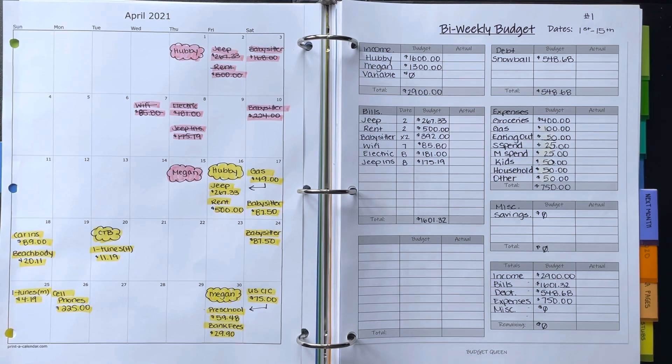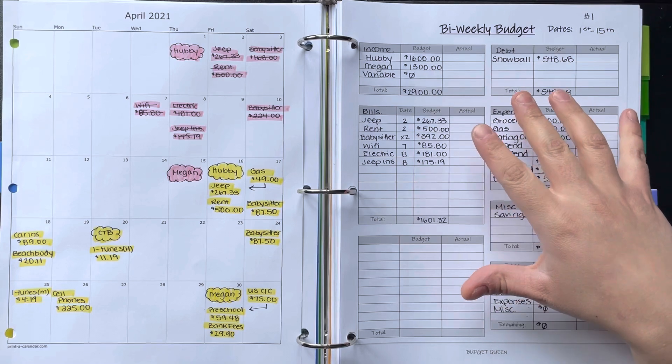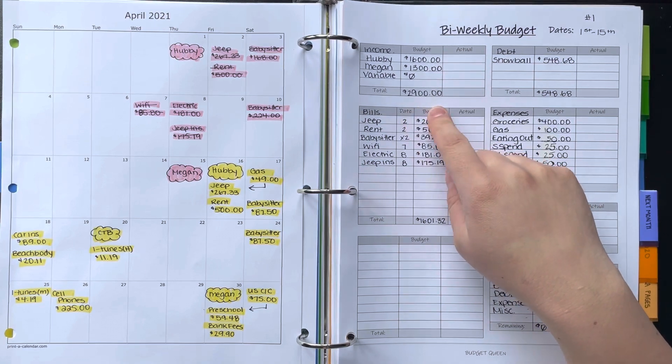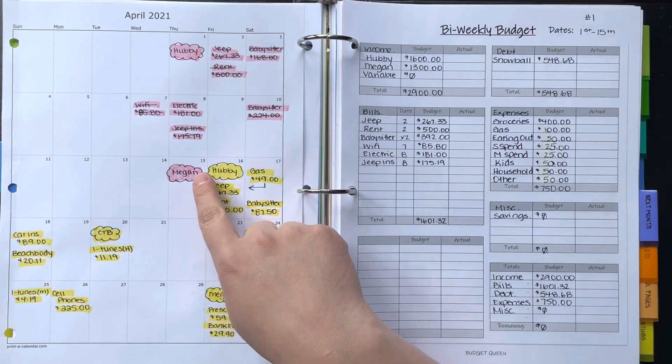First we'll start with income. I've always budgeted around $1,600 for my husband — he makes around $1,600 to $1,700, so just to be on the safe side I use $1,600. I get paid around $1,300 every bi-weekly period, so that's what I budgeted here — $2,900 between the two of us. Those paydays are shown in pink.